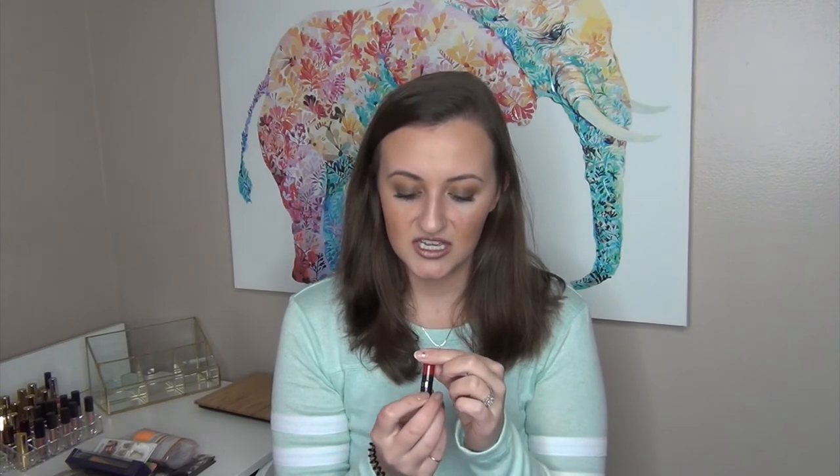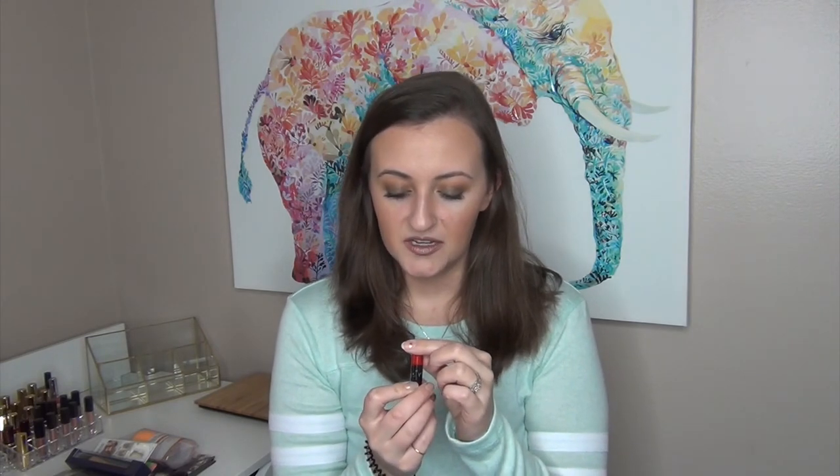I have a Sephora Cream Lip Stain in shade 01 — just a little mini sample. I got a couple of these and I already had one open so I figured I'd pass one along. Then I have two Marc Jacobs Enamored High Shine Lip Glosses: one in Boys Don't Cry, which is like the purple one, and the other in Raspberry Beret, which is a pinkish raspberry tone.